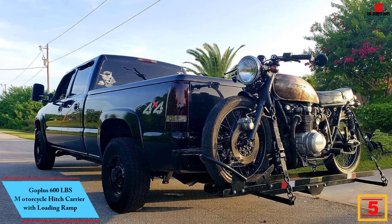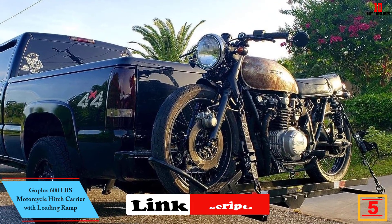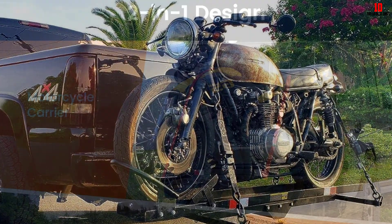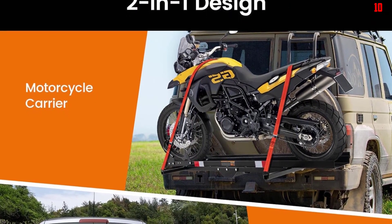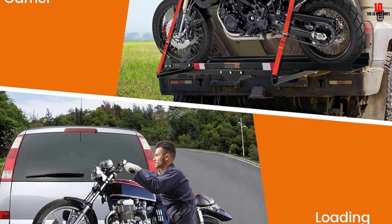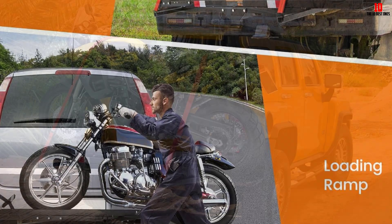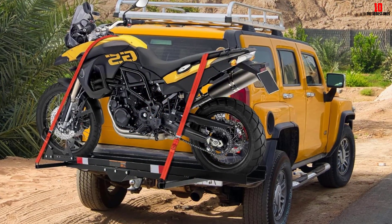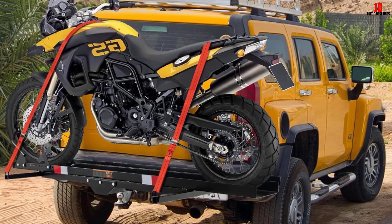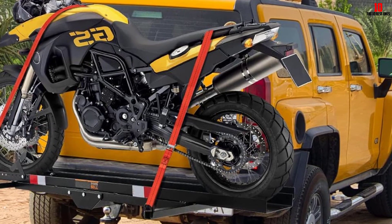At number 5, we have the GOPLUS 600 LBS motorcycle hitch carrier with loading ramp. This is a hitch-mounted motorcycle hauler specially designed for transporting sports bikes, enduro bikes, or off-road dirt bikes. It mounts using your vehicle's 2-inch receiver, hitch pin included, with a 79-inch long rail and a raised adjustable wheel stop that serves as a stabilizing wheel chock. The 72-inch loading ramp stores right on the carrier with two quick-release locks, and it has a large load-bearing capacity of 600 pounds to carry both light bikes and heavy motorcycles.